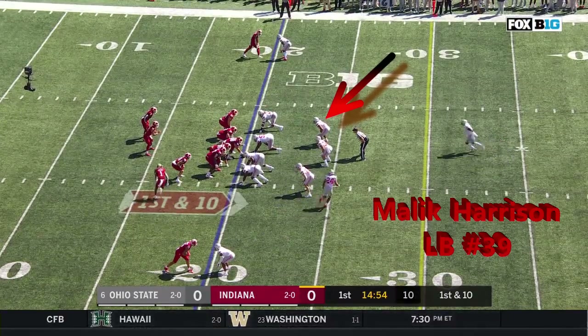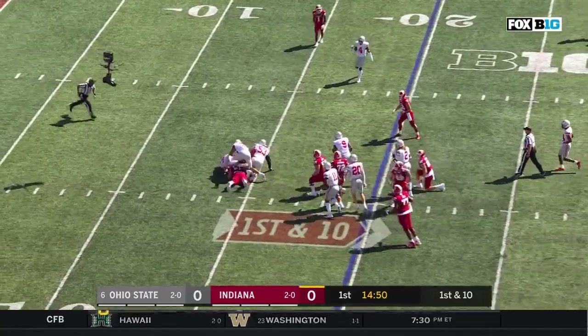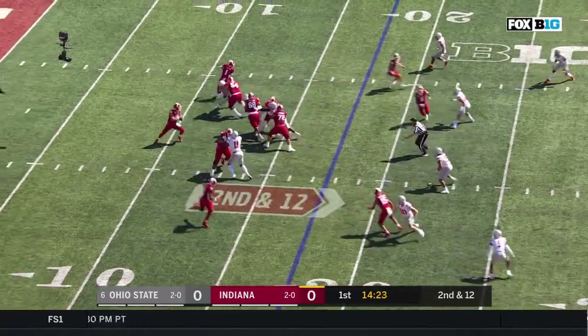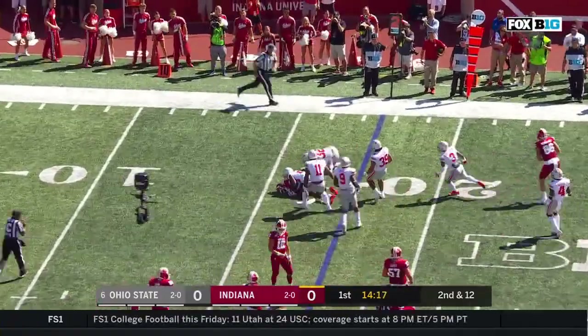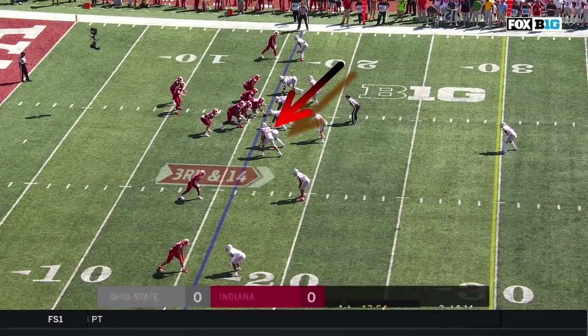First down and 10 to the 20 yard line, and they'll hand it off. Stevie Scott is just swarmed. They're big and they want to get him the ball early in this game. A loss of two yards on the play. Ramsey throwing for the first time and he swings it out wide — failure, taken down behind the line, two yards on him last year in Columbus.